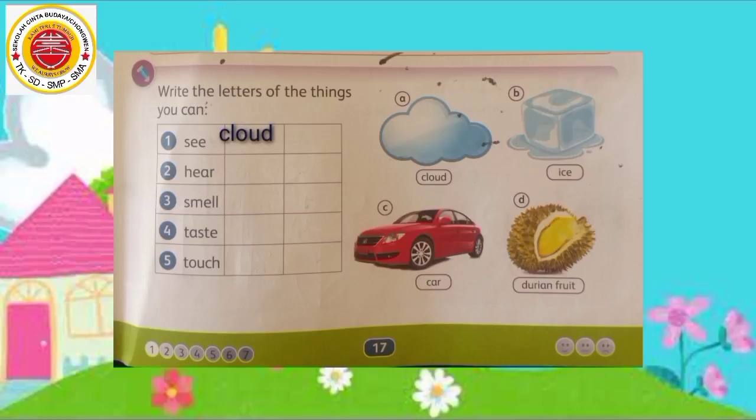Selanjutnya, anak-anak kerjakan sendiri. Lalu foto dan kirim ke guru bidang studi masing-masing melalui GCR kelas masing-masing. Oke? Okay students, thanks for watching this video. See you, bye bye!